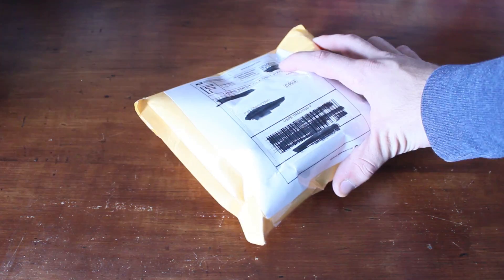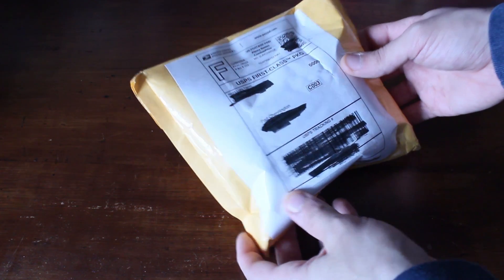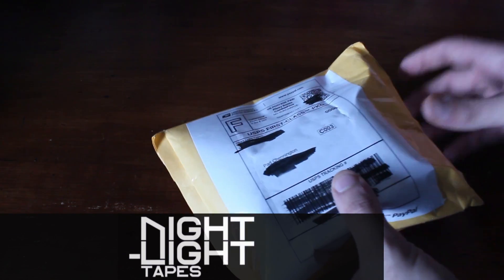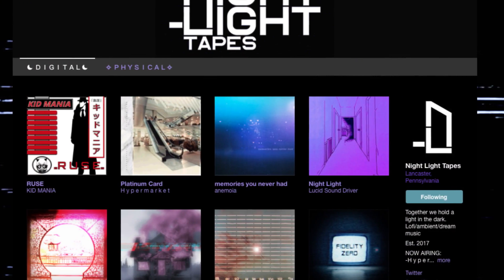I can't believe it. I'm going to be talking about a cassette — never thought this would happen. What's going on guys? Pat Channington here. Today I got a package in the mail from Nightlight Tapes. Nightlight Tapes is a label that drops a ton of that ethereal, atmospheric vaporwave sound.